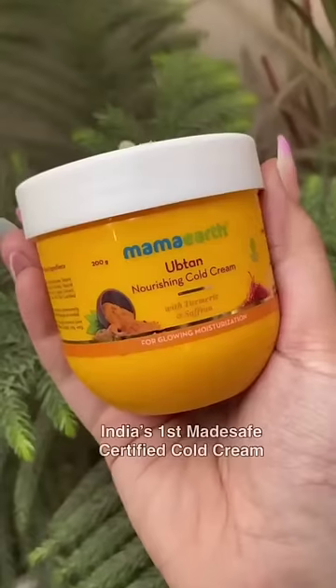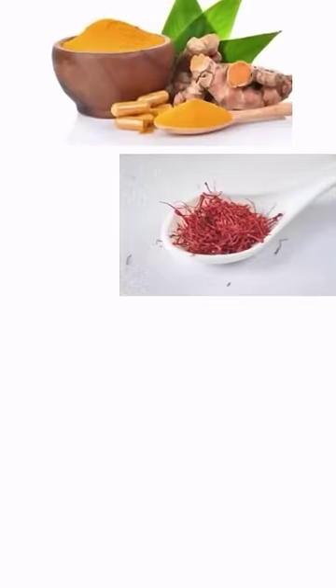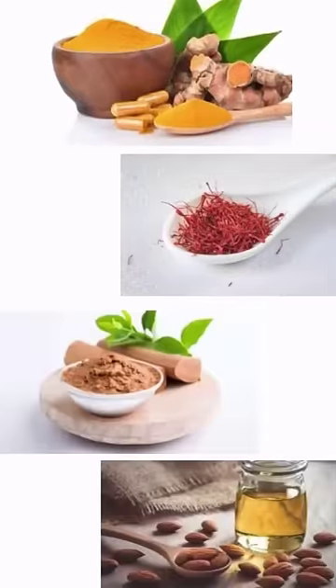All of these facts made me even more excited to try out the Upten Nourishing Cold Cream. The Upten Nourishing Cold Cream by Mama Earth nourishes and gives a natural glow with the goodness of turmeric, saffron, sandalwood, and almond oil.